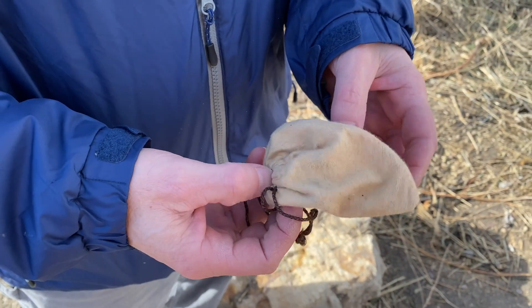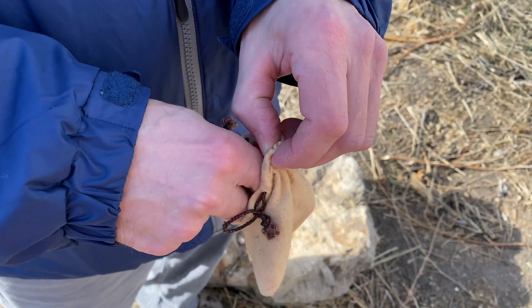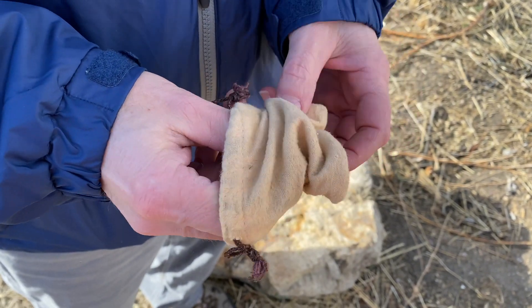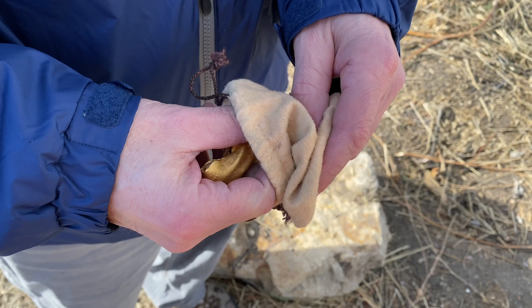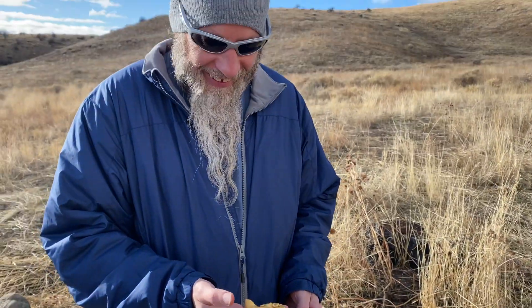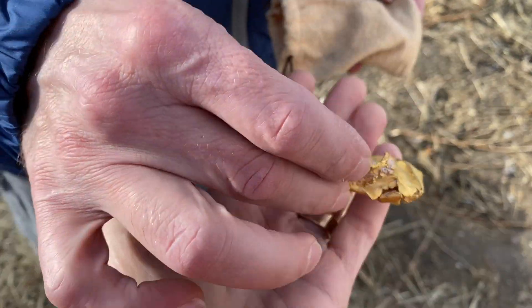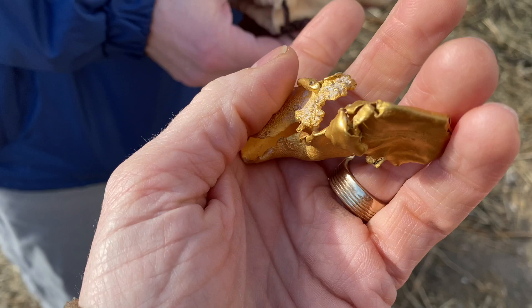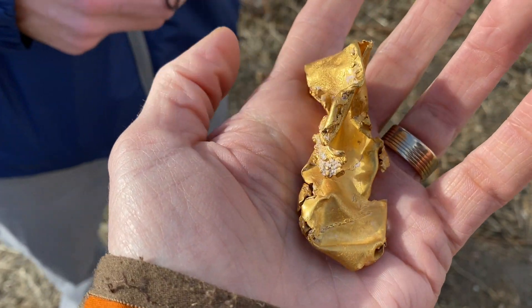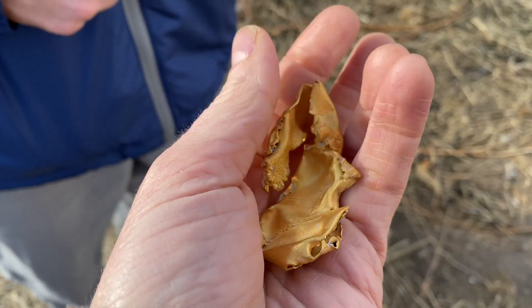Wrapped up in this bag is a small piece of gold I found with my brother. I'll dig in here — it's kind of small, it gets caught in that corner. That is insane. That was found recently with a Minelab 7000. Oh my word, that is so cool looking.